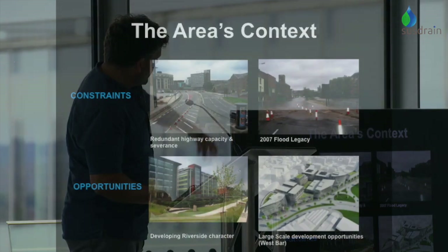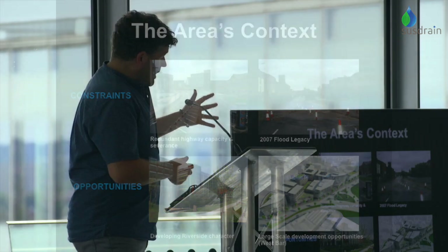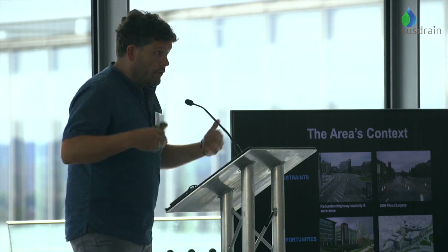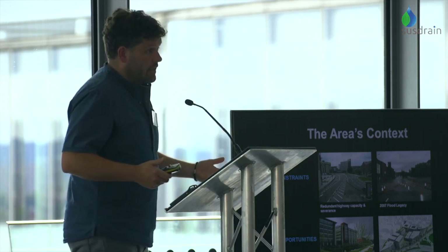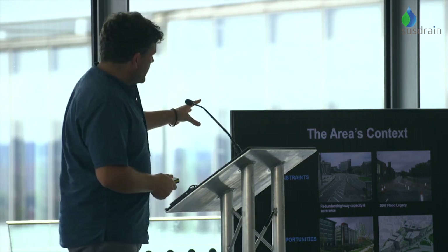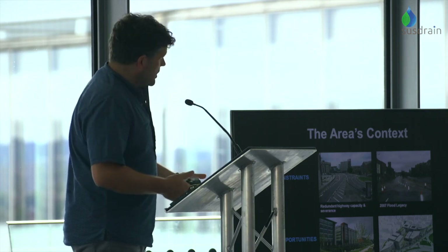In 2007 we had our big flood event, which really hit the city badly - hundreds of millions of pounds worth of damage, loss of life. It was a big turning point for the city. Then in 2008 we developed our ring road and pushed it out further still, which gave us potentially a lot of space that we didn't really know what to do with at the time.